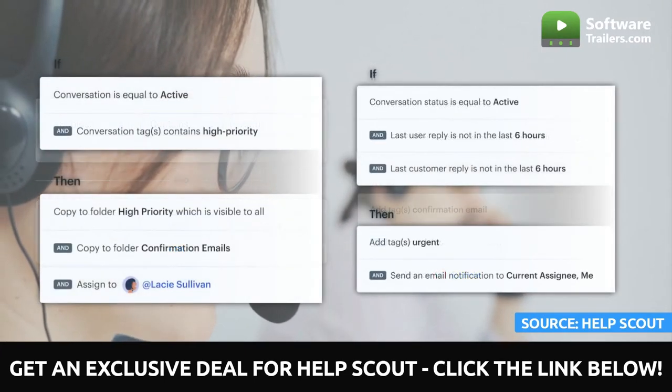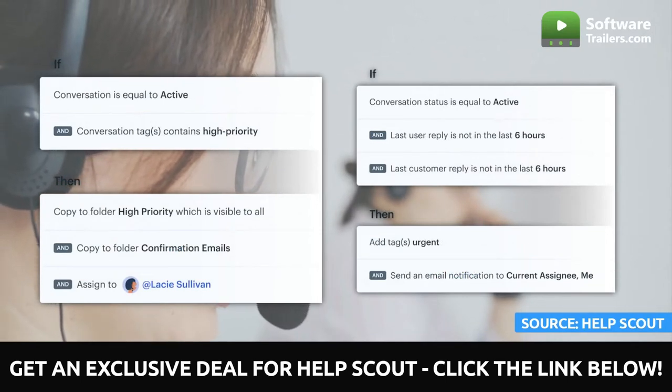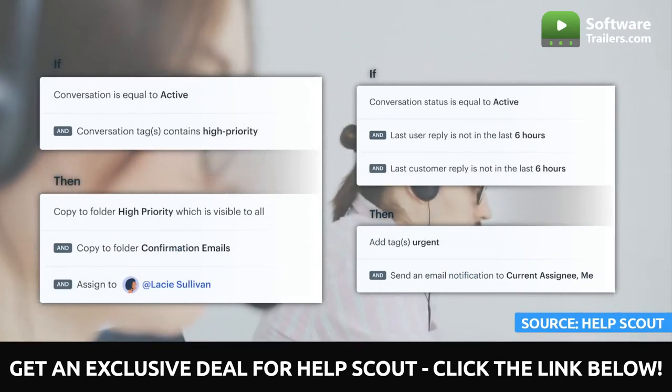Plus, you can use workflows to achieve service-level agreements, bring order to the chaos, and reply to clients more quickly.